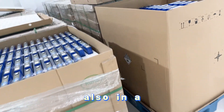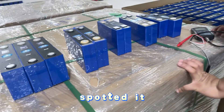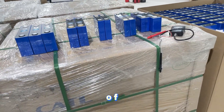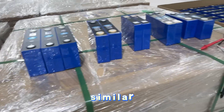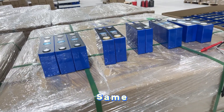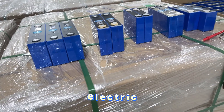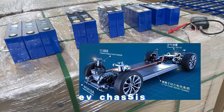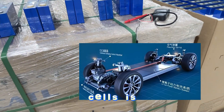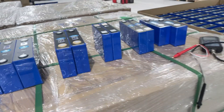I noticed something interesting — have you spotted it? The height of these five types of battery cells is almost similar. From visual measurement, it's almost the same. Why is that? Because they are power battery cells primarily designed for electric vehicles. EV chassis are generally designed to be flat, so the height of these cells is almost around 100mm.